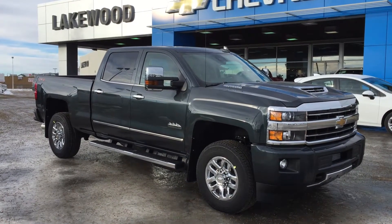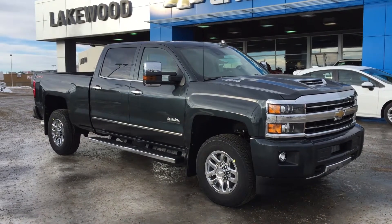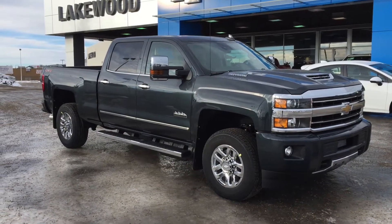Welcome to Liquid Chevrolet. My name is Tom and this is our 2019 Chevy Silverado 3500 High Country, finished in graphite metallic.